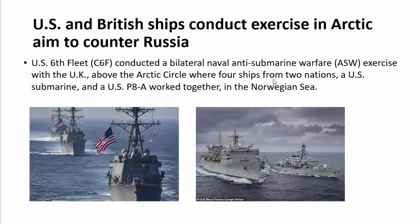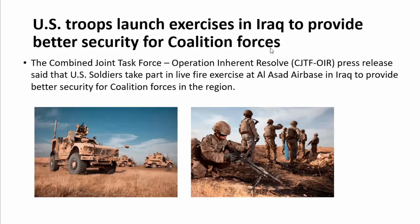US and British ships conducted an exercise in the Arctic aimed at countering Russia, following a Russian airborne exercise in the same area days earlier. The US Sixth Fleet conducted a bilateral naval anti-submarine warfare exercise with the UK above the Arctic Circle, where four ships from the two nations and a US P-8A aircraft worked together in the Norwegian Sea.